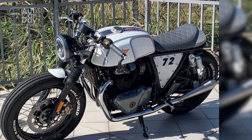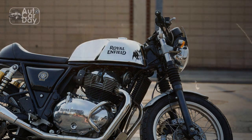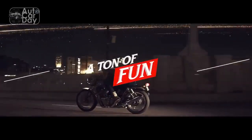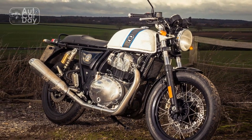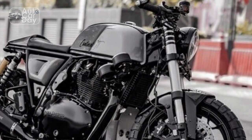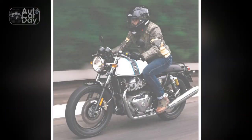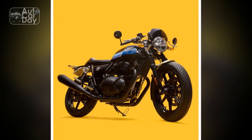It's a bike that pays homage to the past while incorporating modern engineering. 3. Customization potential — the Continental GT's design and modular structure make it an excellent canvas for customization. Riders can personalize their bikes to reflect their individual style, adding accessories and modifications to enhance both aesthetics and performance. 4. Engaging riding experience — the torquey single-cylinder engine delivers a punchy performance, offering an engaging riding experience both in urban settings and on open roads. The sporty riding posture and responsive throttle contribute to an enjoyable ride. 5. Handling — the bike's chassis and suspension setup provide a balanced blend of agility and stability, enabling confident cornering and maneuverability, making it suitable for various riding conditions. 6. Community and culture — owning a Royal Enfield Continental GT is not just about having a motorcycle; it's about being part of a community that appreciates classic bikes and the café racer lifestyle. Riders often form strong bonds and engage in events that celebrate their shared passion.